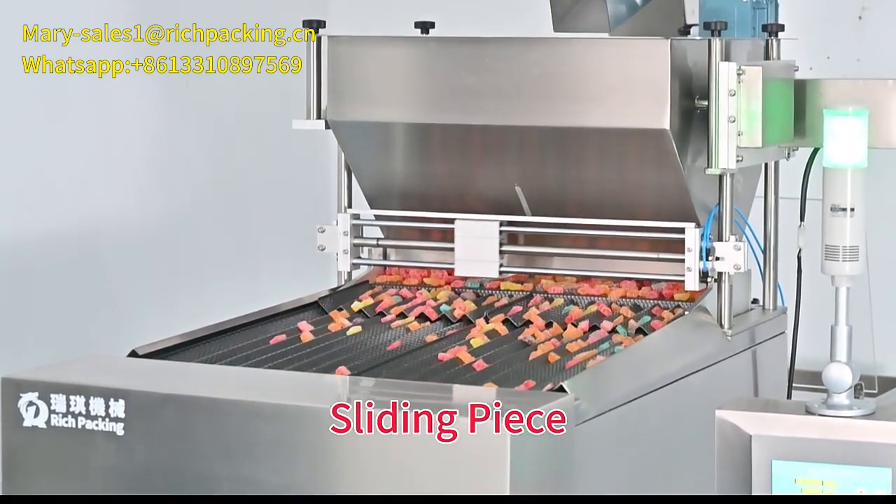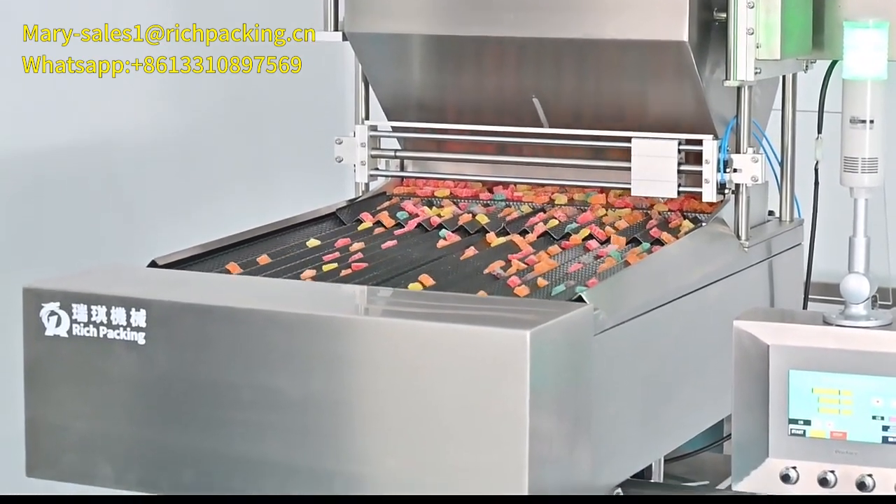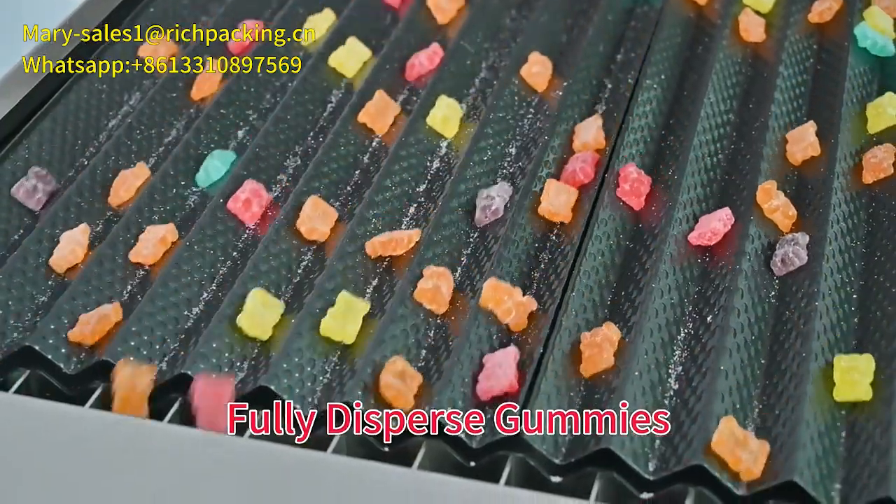A sliding piece prevents gummies from sticking together. The dimple vibration channel fully disperses gummies for accurate counting.